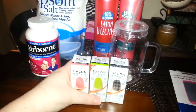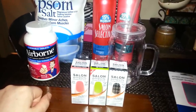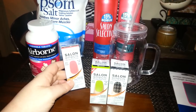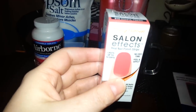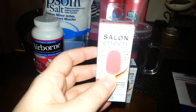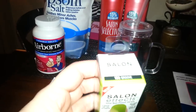Then I found three of the Sally Hansen Salon FX nail strips. It says 'Polish strips' but they're really like a sticker. First I found 'Wishful Pinking' — it's like a pink color, kind of like a salmon pink. I like that. Then I picked up 'Groove,' and it's like a neon green.